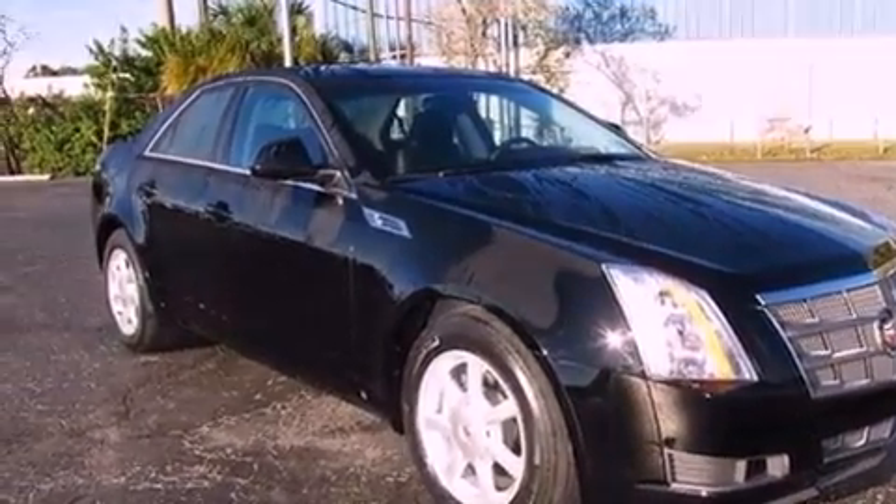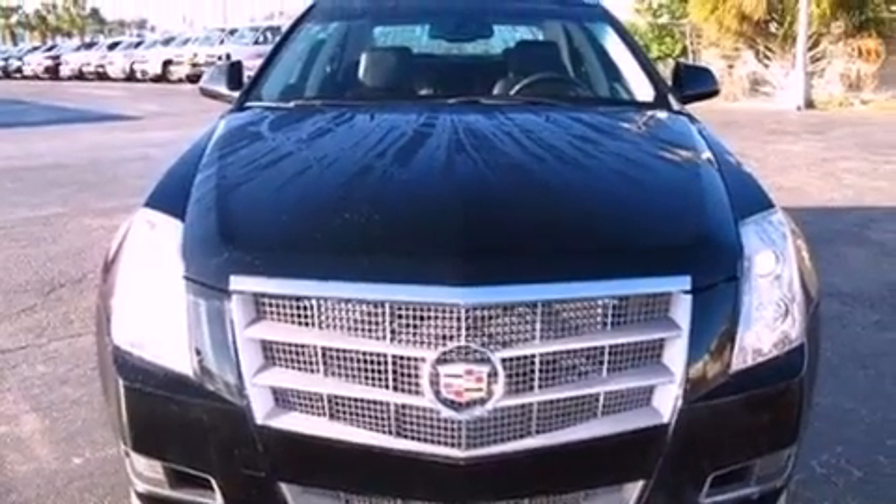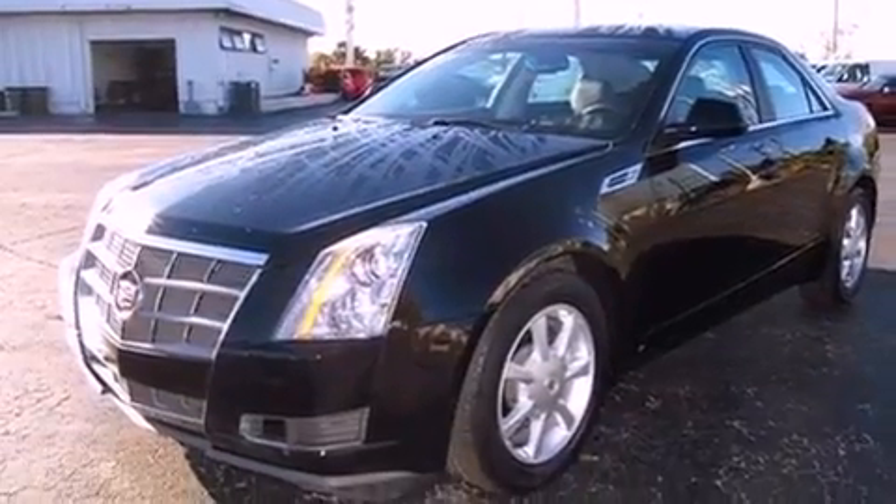Its top features and packages include a performance package, a sunroof, a low-tire pressure indicator, traction control and stability control systems, aluminum wheels, and satellite radio.